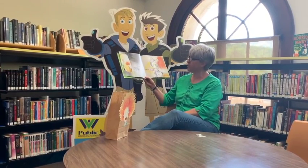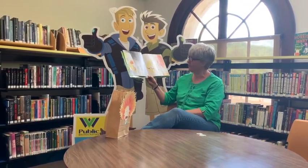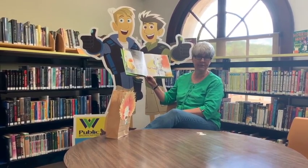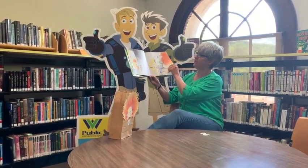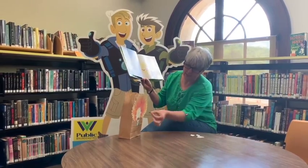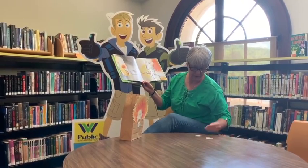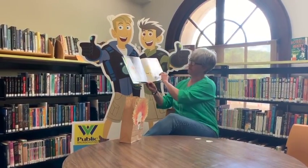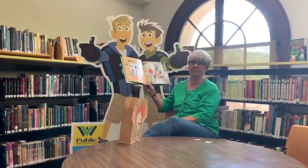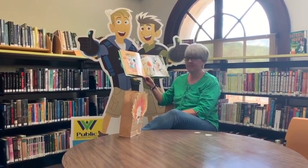I know an old teacher who swallowed a spider. It crawled down the wall and sat down beside her. She swallowed the spider to gobble the flea that fell from her hair and plopped into her teeth. Here's the flea. She ate the flea. Then she ate the spider. There goes the spider. I can't believe it. Mrs. Bentley swallowed a spider. She swallowed a spider right after the flea? How can that be?